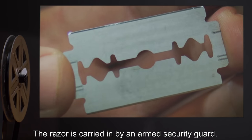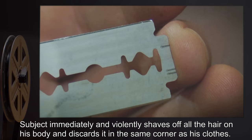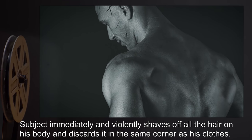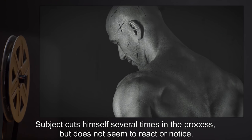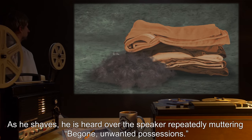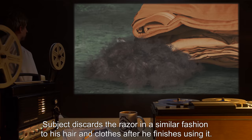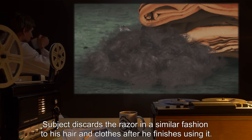The razor is carried in by an armed security guard. Subject takes the item and the guard leaves. Subject immediately and violently shaves off all the hair on his body and discards it in the same corner as his clothes. Subject cuts himself several times in the process but does not seem to react or notice. As he shaves, he is heard repeatedly muttering "Be gone, unwanted possessions." Subject discards the razor in a similar fashion after finishing.